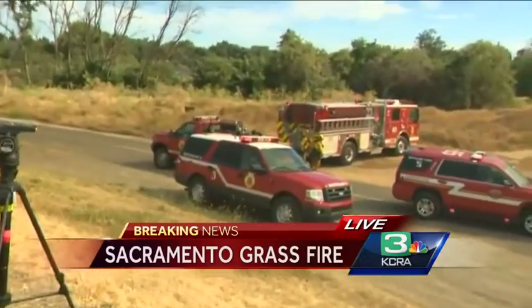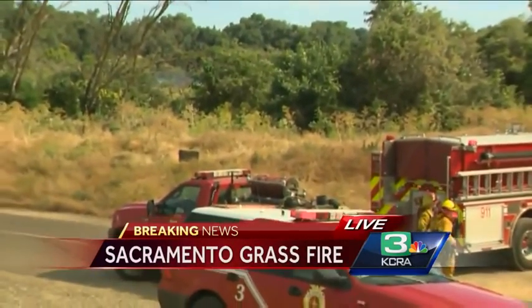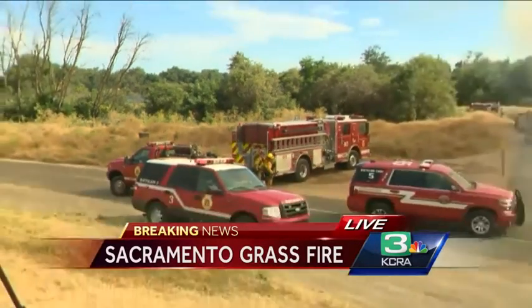Just to give you some perspective, out in the distance you can see the American River. So the fire is obviously not going to burn beyond that, but it could continue to go down this bike trail — that's what firefighters don't want to see happen. This area is now shut off to any pedestrians; there are a lot of bicyclists, joggers, and walkers who use this area. For the time being, all of that is put on hold as Sacramento Fire, along with some help from neighboring agencies, work to get this blaze under control. Reporting live in Sacramento, I'm Tom Miller, KCRA 3 News.